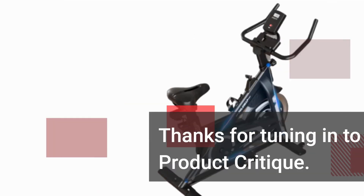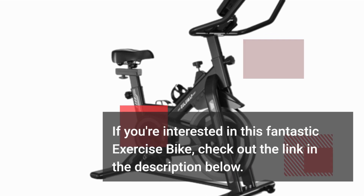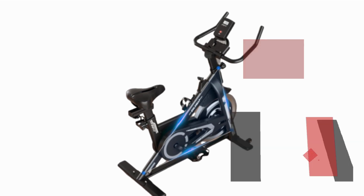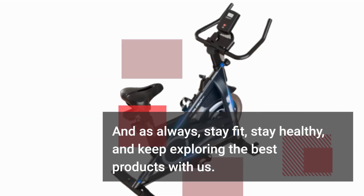Thanks for tuning in to Product Critique. If you're interested in this fantastic exercise bike, check out the link in the description below. And as always, stay fit, stay healthy, and keep exploring the best products with us. Until next time!